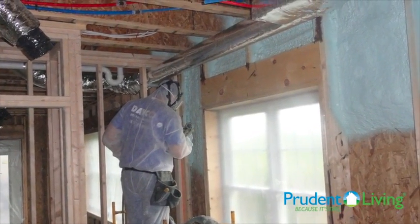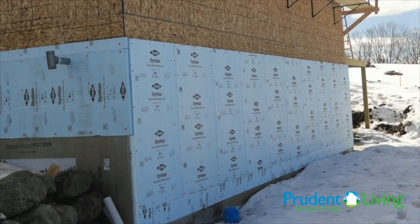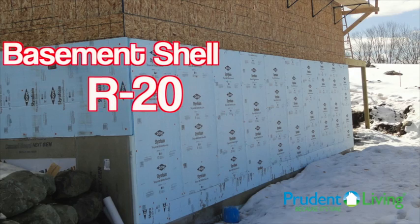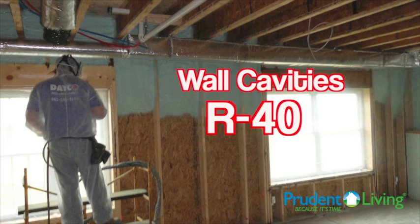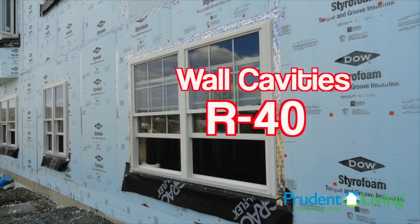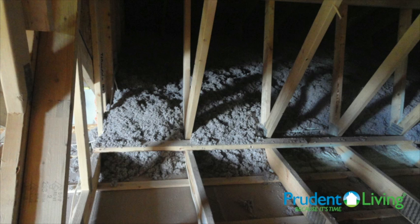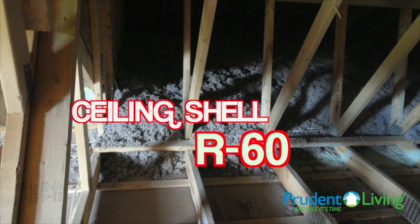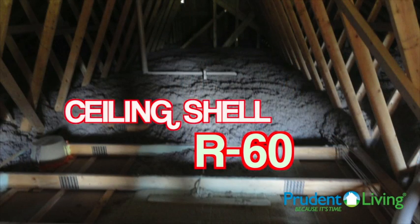By reducing the air infiltration, we were able to use less heat to keep the home at a comfortable temperature. The home used a 20-40-60 rule that Prudent Living is looking to implement into their high performance homes, meaning that the foundation wall, including the basement as part of your building shell, is insulated to an R-20. The wall cavities were insulated to approximately an R-40 through the use of spray foam and continuous rigid insulation. The International Energy Code right now only requires an R-20 in the wall cavities. They implemented a high performance ceiling shell, which is where a significant amount of heat loss occurs, insulating it with an R-60 blown-in insulation product.